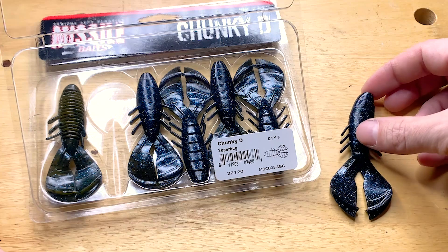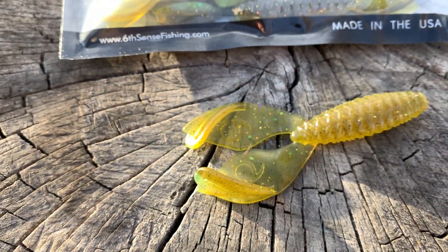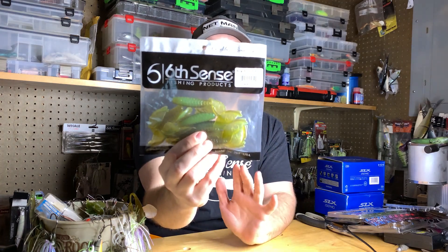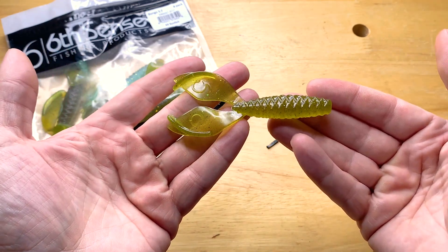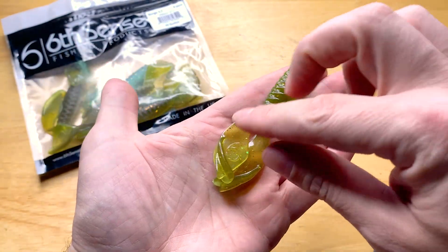It's a pretty good price. If you're into compact soft plastics, you can use this as a jig trailer, Carolina rig it, or punch it. Next up you should probably already be familiar with — this is the 6th Sense Bongo 3.7. It's very simplistic, there's nothing crazy about it. It doesn't have 50 different appendages and 5,000 legs, but the blend of plastic makes this thing amazing and super versatile.